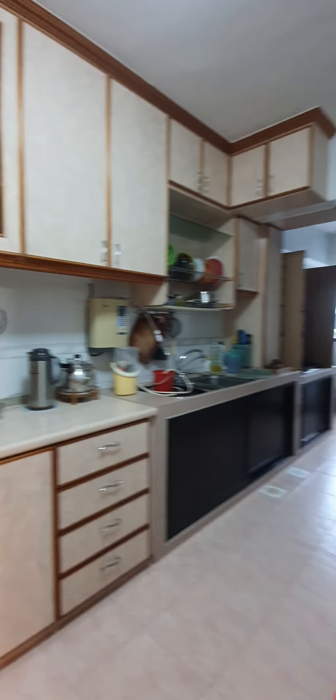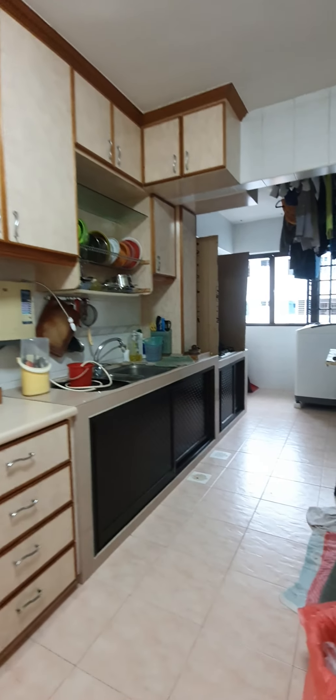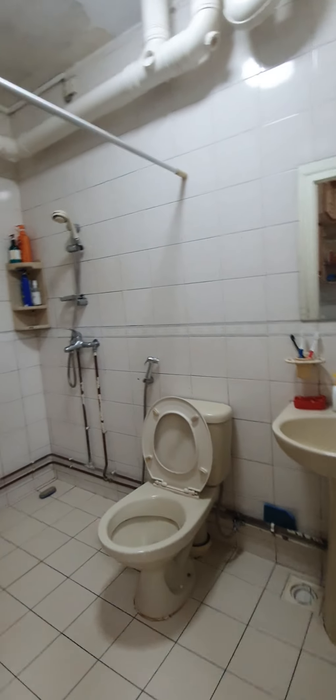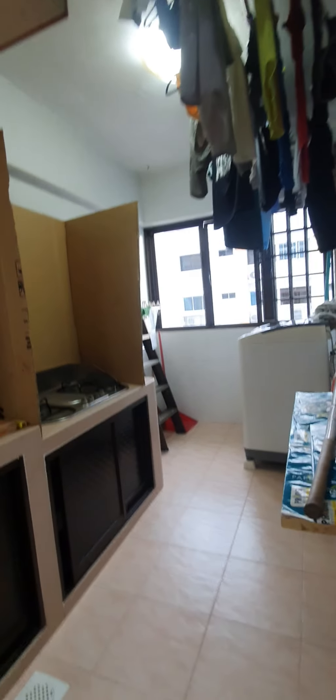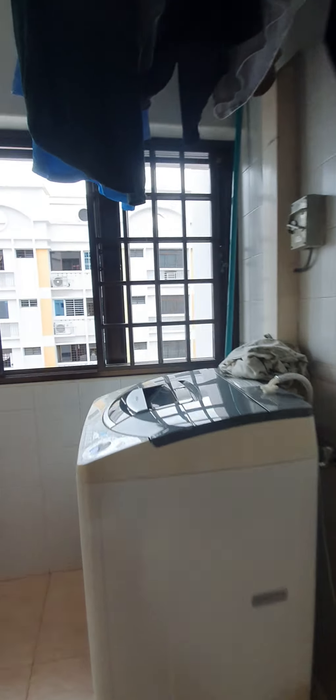This is a long, huge kitchen together with a service yard. There is an attached bathroom that is tucked nicely in the kitchen area, and a yard for you to hang your clothes.